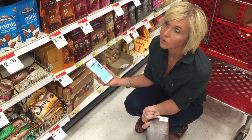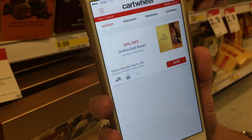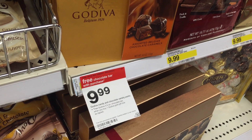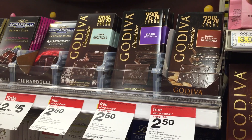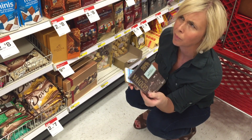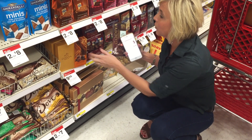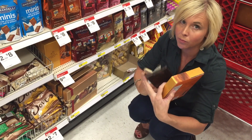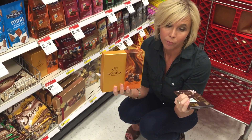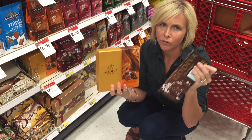Are you a fan of Godiva chocolate — or is it teacher appreciation week? There's a great deal on chocolate that requires no coupons, just a 20% off Godiva Gold Boxes Cartwheel offer. The Godiva Gold Boxes are $9.99 and when you purchase one you get a free Godiva chocolate bar — 3.5 oz, normally around $3. Use the 20% off Cartwheel and you'll pay just $7.99 for both items. Teacher Appreciation Week is right now, so go get your teachers some chocolate!